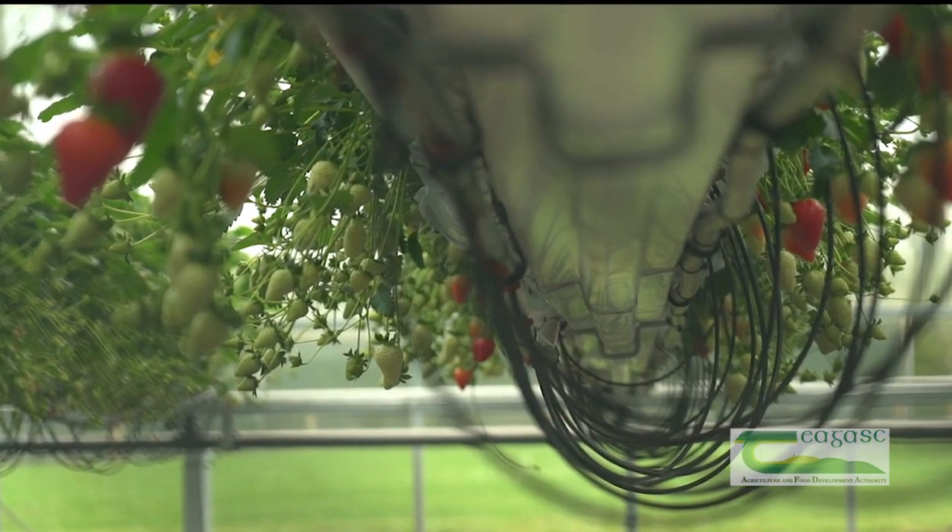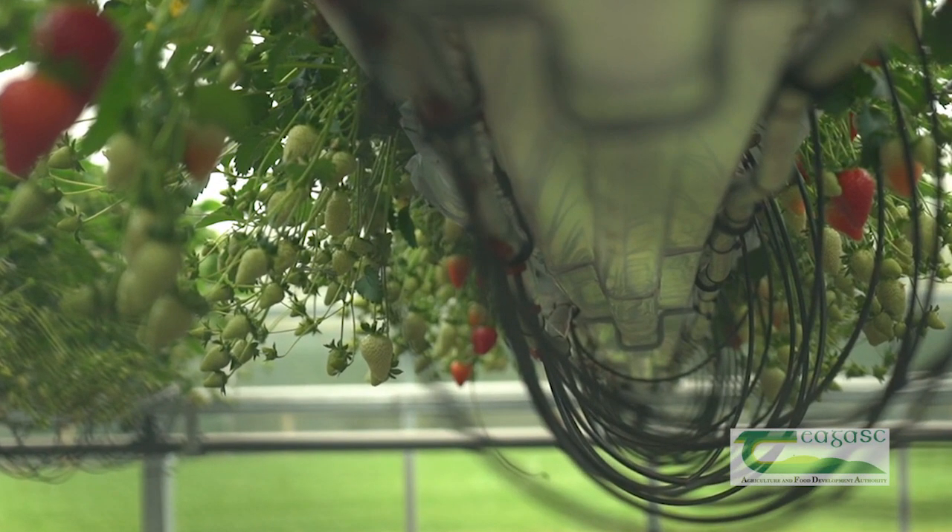Basically, trying to develop ways to optimise the growing conditions to make sure we can deliver high yields of good quality fruit consistently over the growing season.